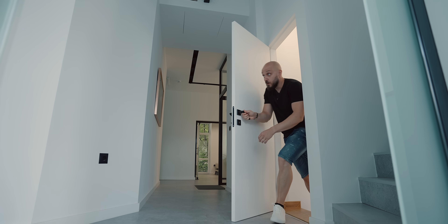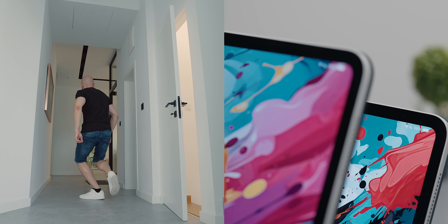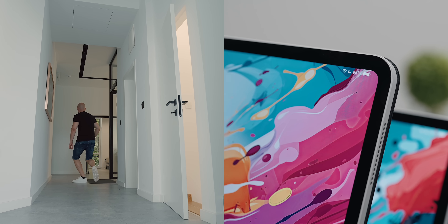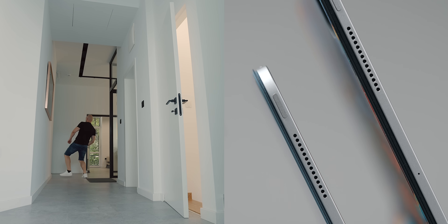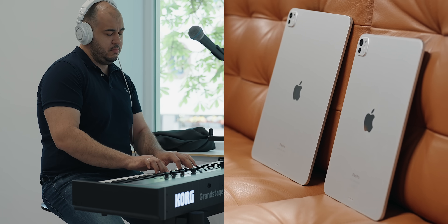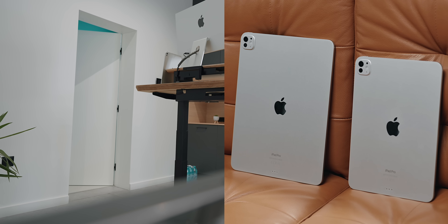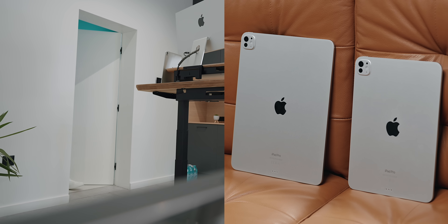Today's decision covers both the Pro lineup of iPads with the M4 chips and the new iPad Airs, which for the first time are stretched out to a 13 inch model. For illustration purposes, I'll be showcasing the Pro model since those are the ones I have at my disposal, but pretty much everything I say applies to both the Pros and the Airs.